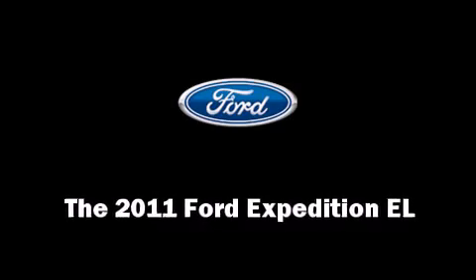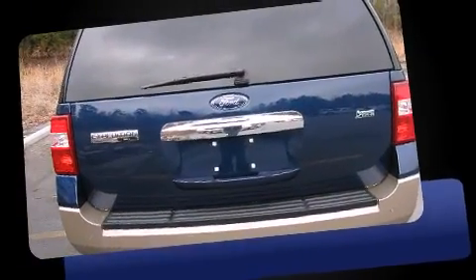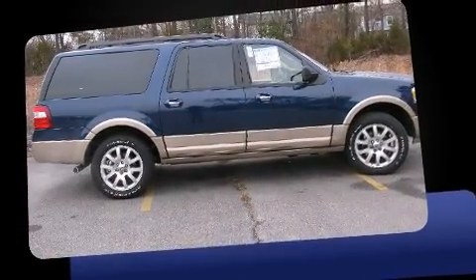Take command of the road in the 2011 Ford Expedition EL. A 5.4-liter V8 engine pairs with a sophisticated 6-speed automatic transmission, providing a smooth and predictable driving experience.